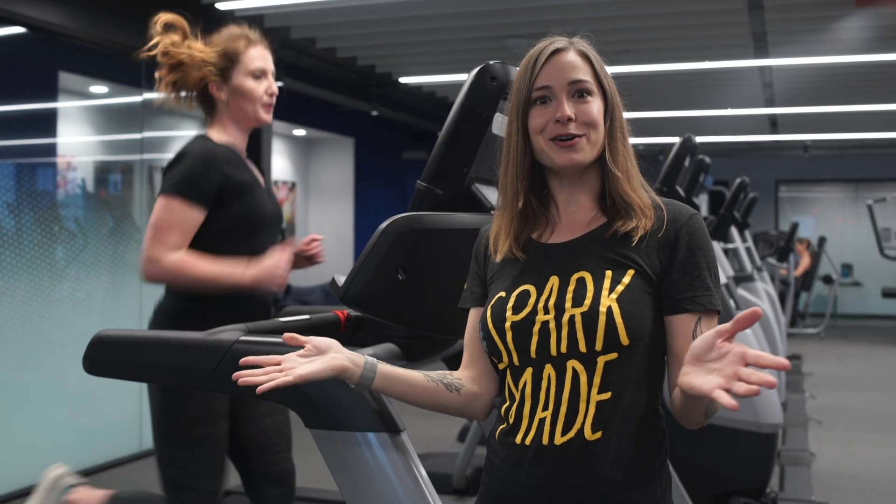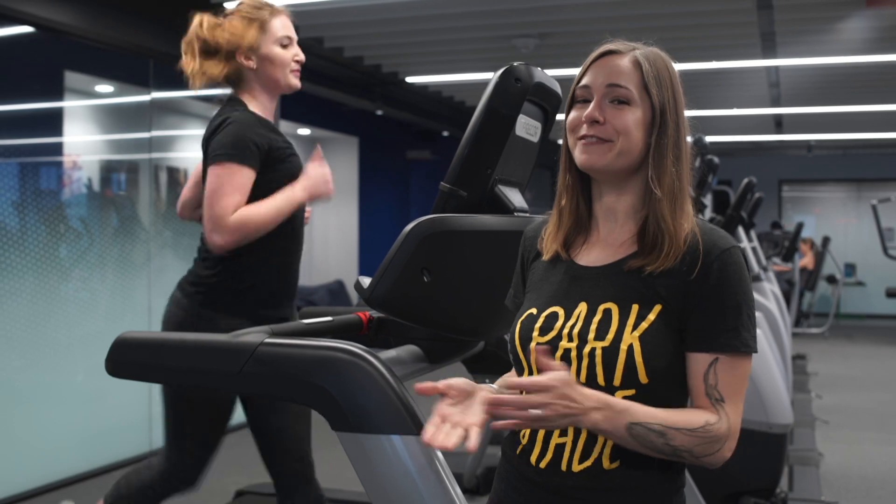I'm Veronica Belmont, your branding coach, and I'll see you back here next time for another Spark Creative Fitness Challenge.